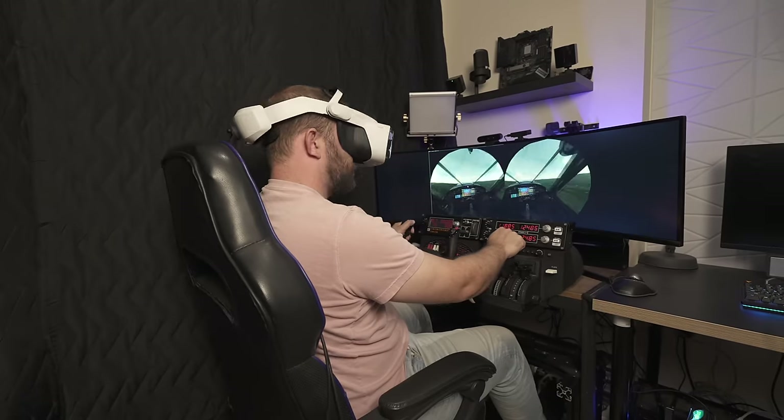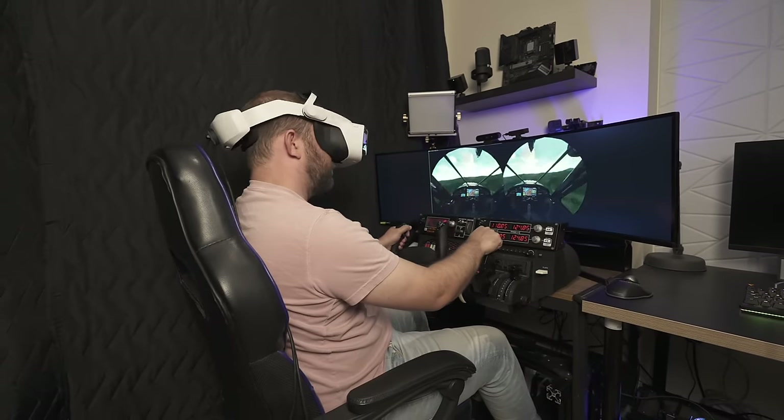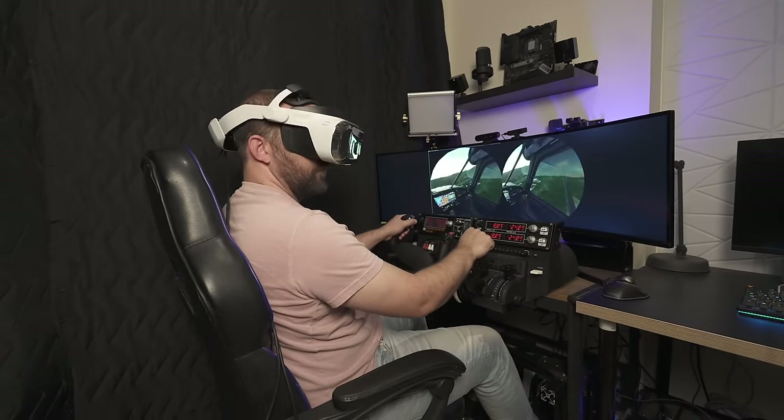Welcome back to the channel, everybody. When you dip your toe into simulation, whether it be flight or racing, you quickly realize the incredible potential for near total immersion with the addition of a VR headset.